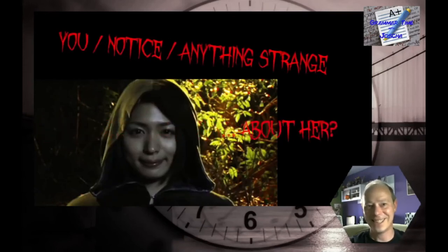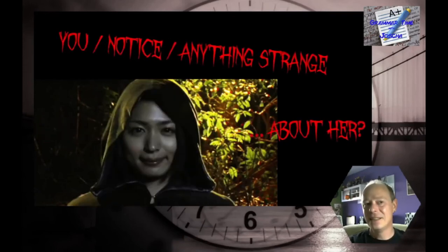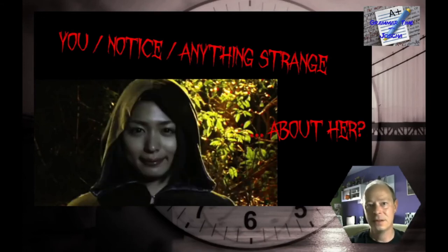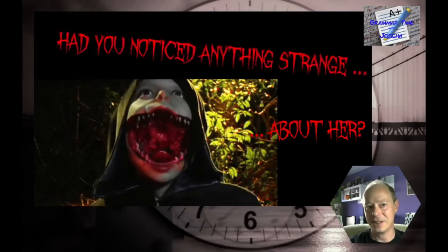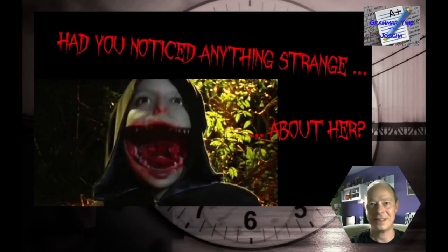Charming, isn't she? This one is a question — 'You notice anything strange about her?' The answer: 'Had you noticed anything strange about her?' That's the way!